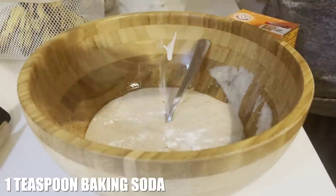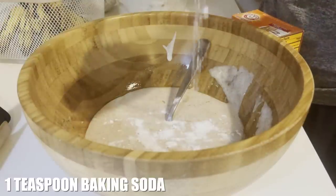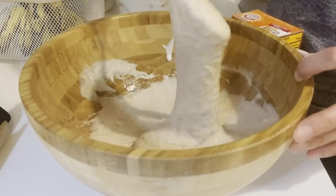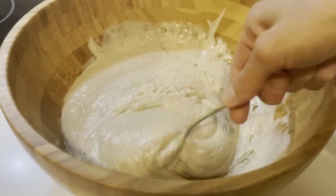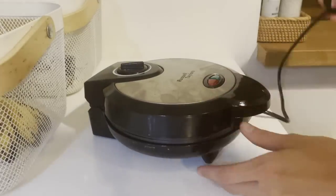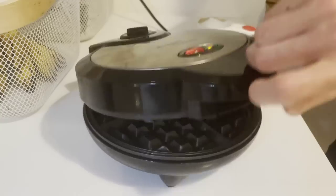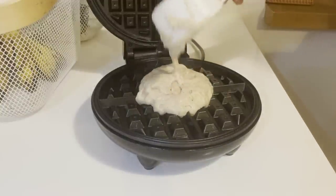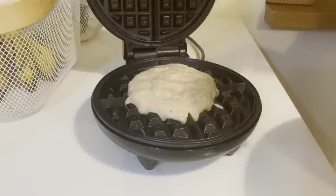The most important ingredient — do not leave this out, I have done that and they do not taste good if you forget — is a teaspoon of baking soda, added right before you want to cook these waffles. Once that baking soda has reacted with the sourdough starter, the batter will become light and fluffy and you are ready to cook your waffles.